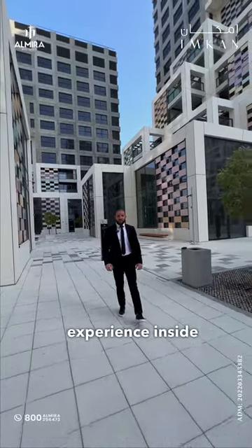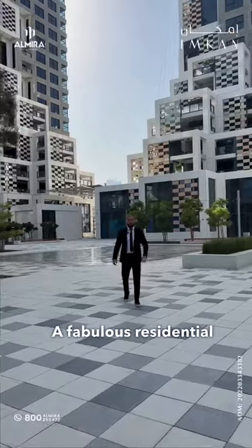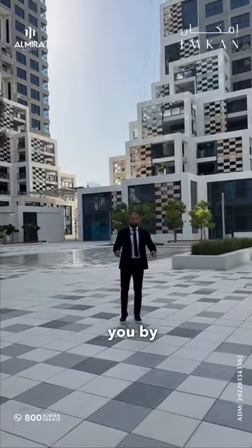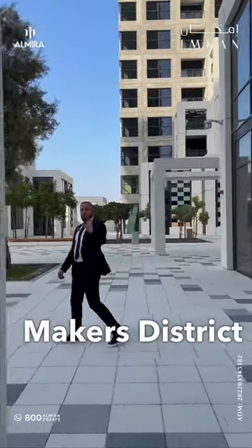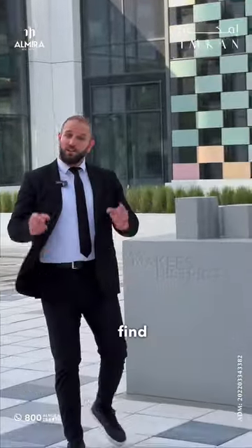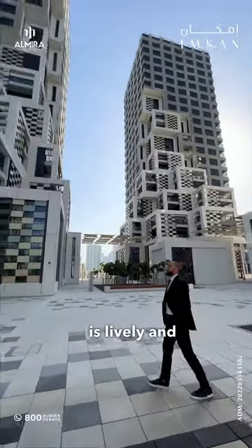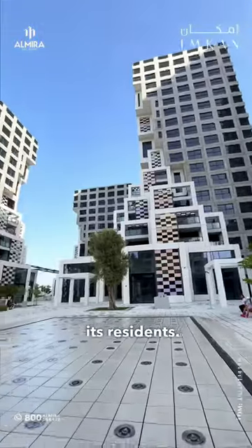Looking for a unique living experience inside Abu Dhabi? Check out Pixel, a fabulous residential development brought to you by MKAN inside Reem Island. Pixel can be found in the wonderful Makers District, which is the first neighborhood created to foster creativity. The community is lively and friendly, and it continues to grow alongside its residents.